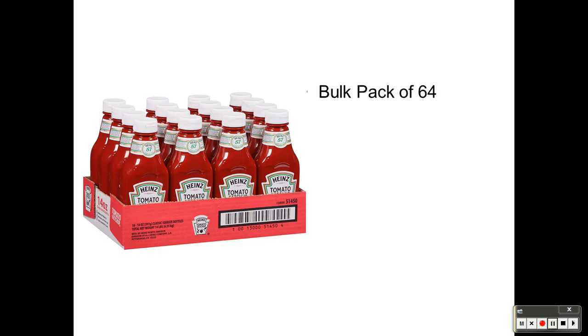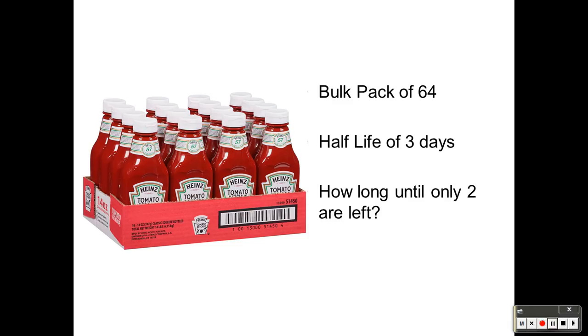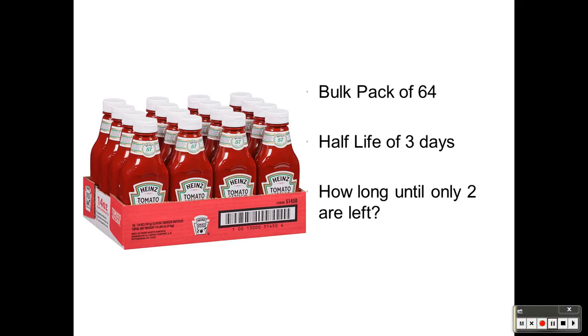So, let's take this bulk pack of ketchup as an example. There are 64 ketchups in the bulk pack. It has a half-life of three days — I initially said one day, which was wrong, so let me correct that. The bulk pack has 64 ketchups and a half-life of three days.